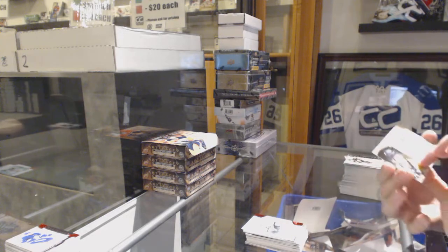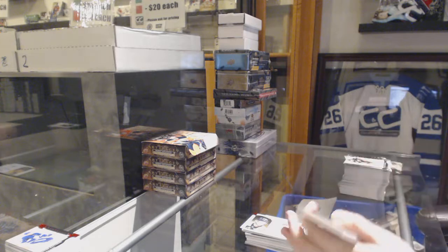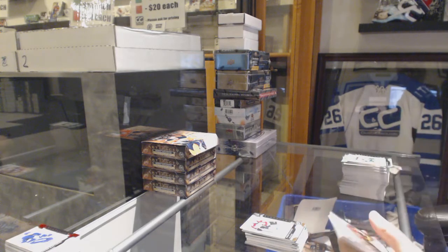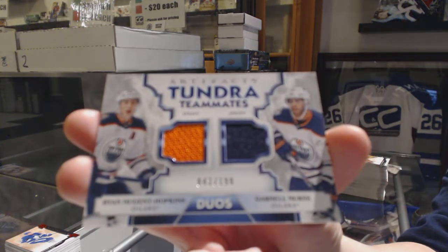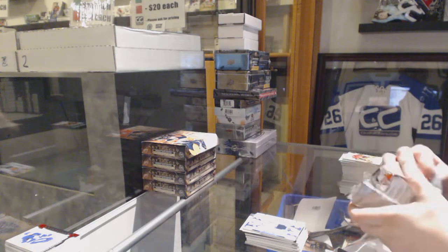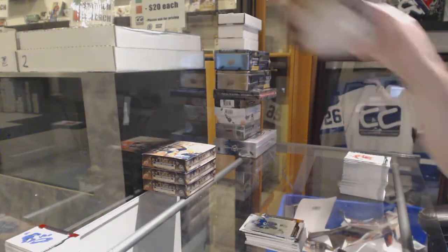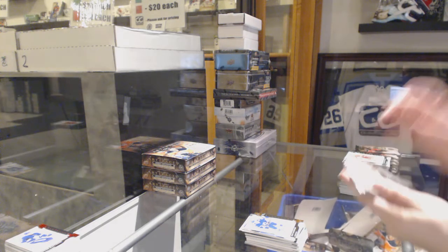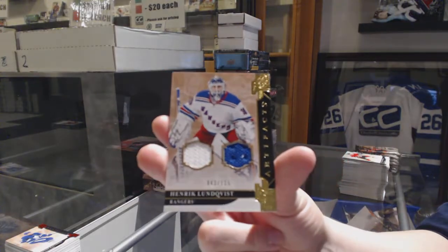We've got an auto-fax for the Boston Bruins — Danton Heinen. Number 699 for the Avalanche — Nico Rantanen. We've got a Tundra Teammates dual jersey, number 199 for the Edmonton Oilers — Ryan Nugent-Hopkins and Darnell Nurse. And a gold, number 299 of Ryan McDonough for the Tampa Bay Lightning. We've got a dual jersey, number 125 for the New York Rangers — Henrik Lundqvist.